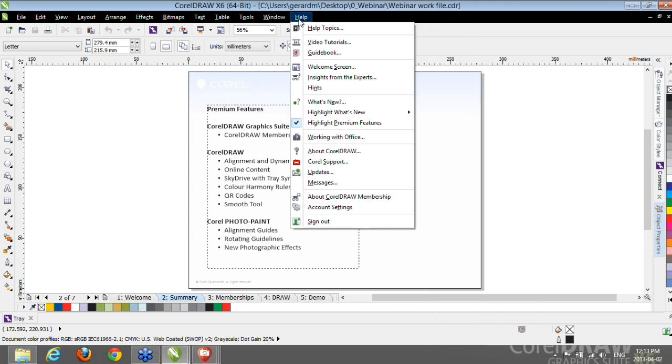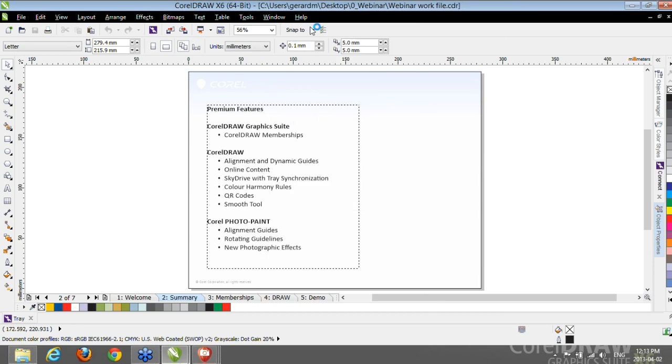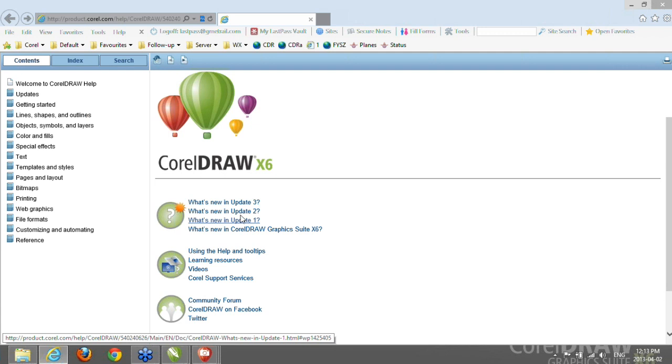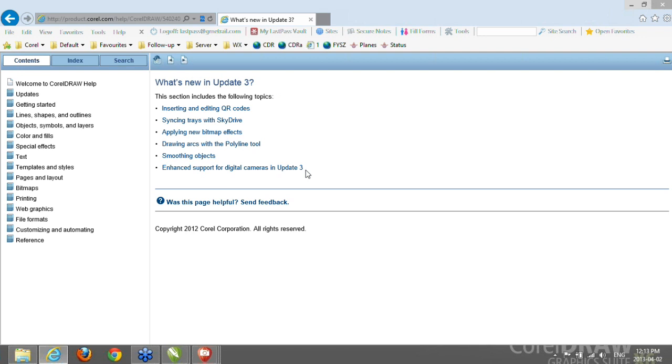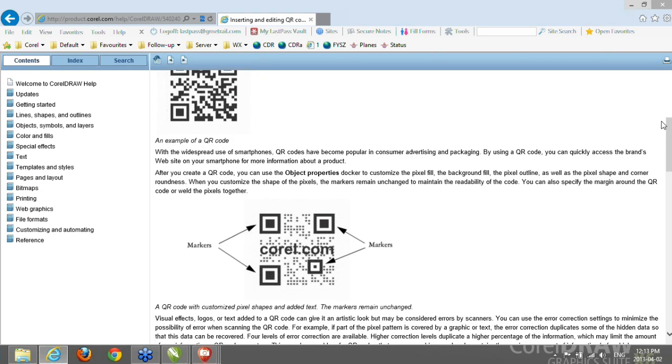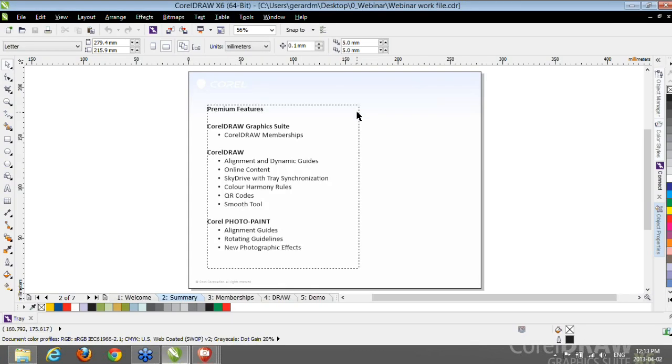If you're still not sure whether you're ready for Premium Membership, you can go to Help Topics. On the main page of the Help, you can see what's new in Updates 1, 2, and 3. Click one of these links to see a list of features added with that particular update. Click again — for example on QR codes — and you get detailed information about that functionality and examples of how to use it. And now it's time to get into the actual demo and show you some of the Premium Features we developed for CorelDRAW.